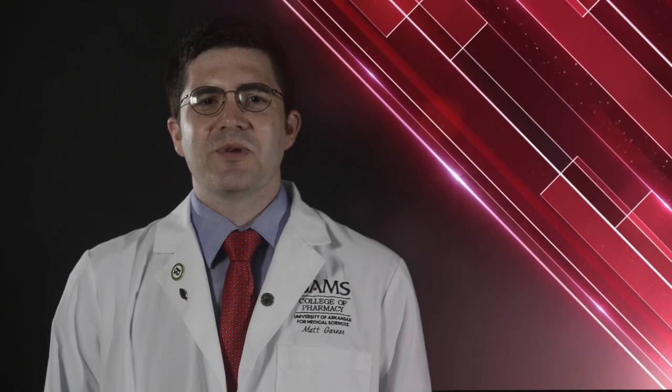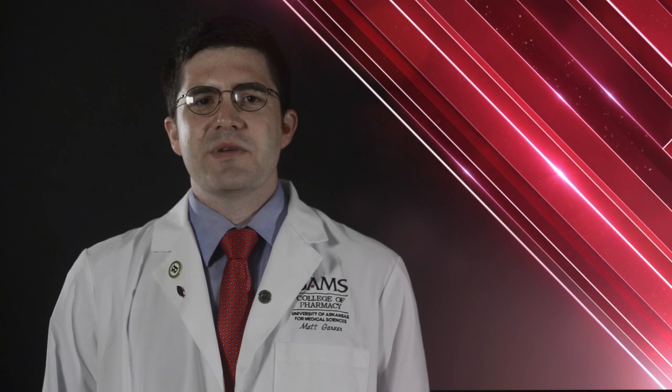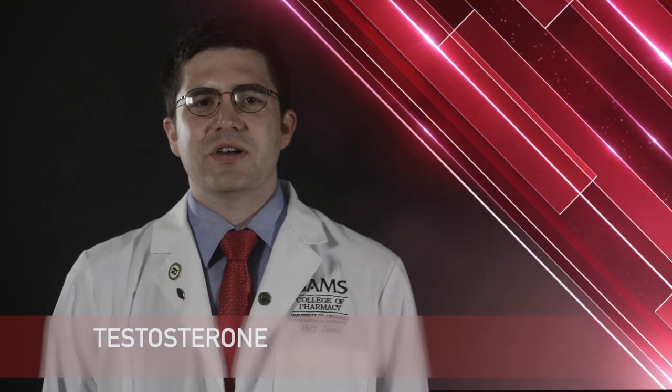Hello, my name is Brad. I'm a student pharmacist at the University of Arkansas for Medical Sciences. Today I'm here to talk to you about your medication, testosterone.